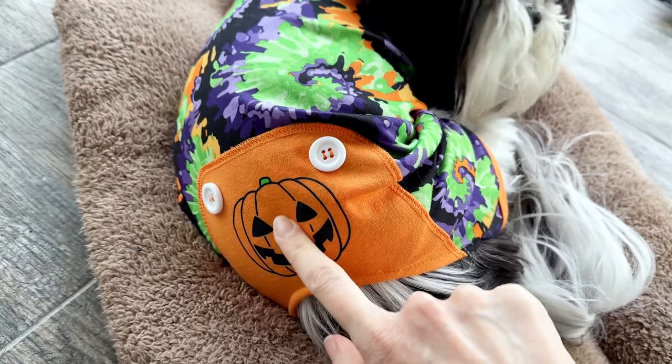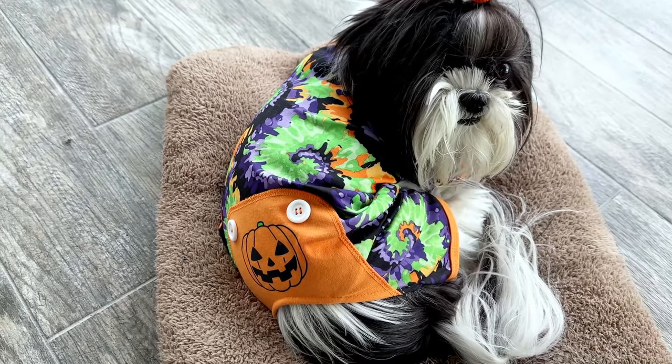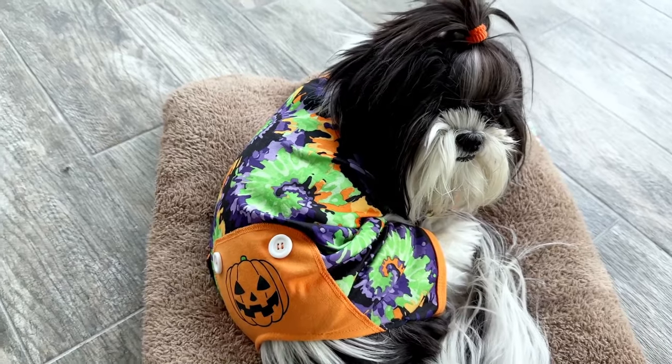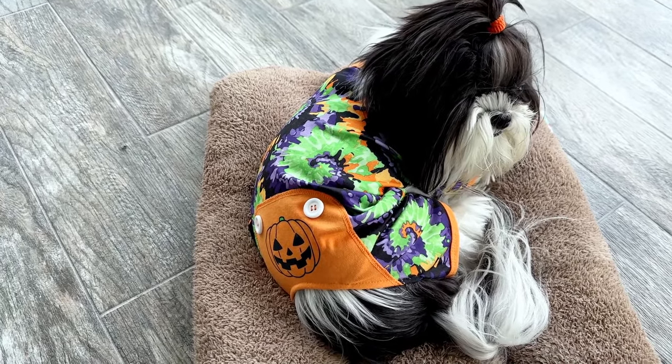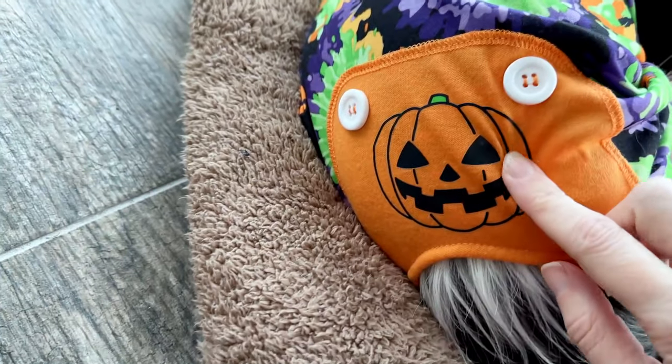I love this! I love this part. You've got a big jack-o-lantern on your back end — yeah, look at him!